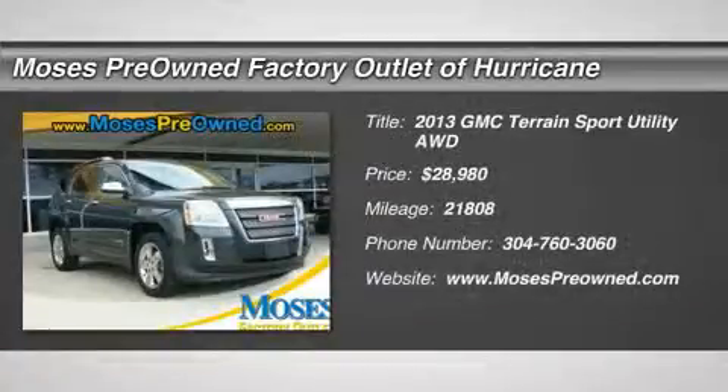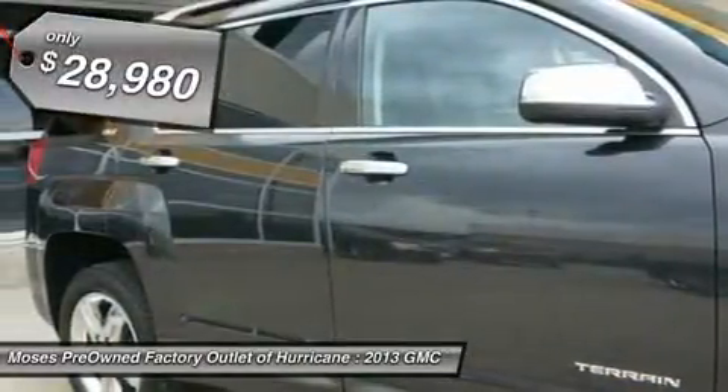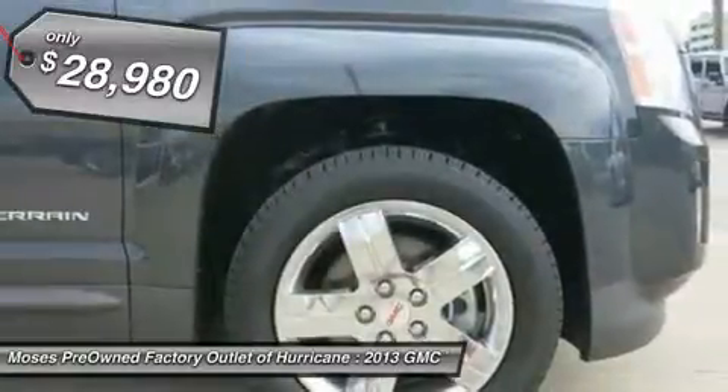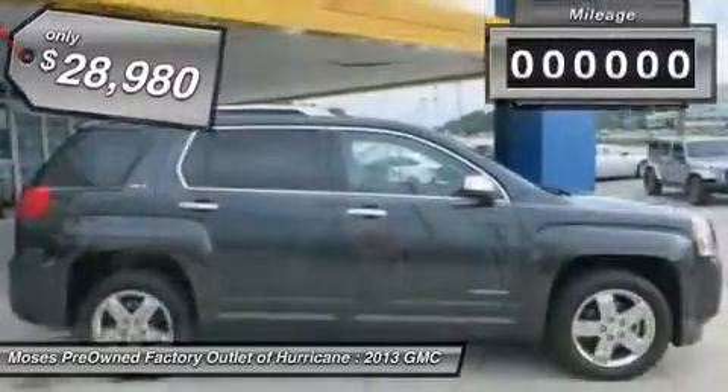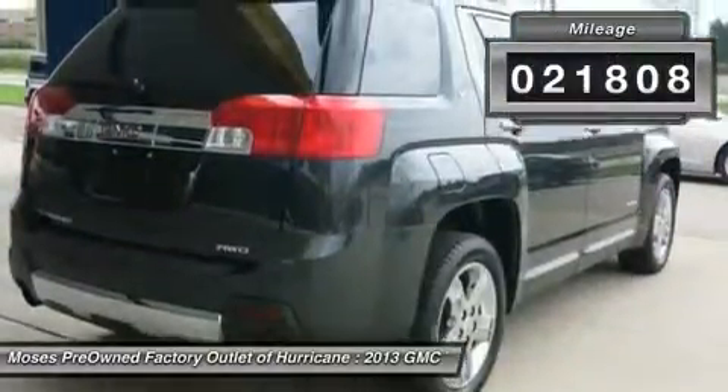Don't miss this 2013 GMC Terrain. It's equipped with automatic transmission and features an ash and grey metallic exterior. With 21,808 miles, you'll want to take this car home. Make a great choice today. Contact us and see this car first hand.